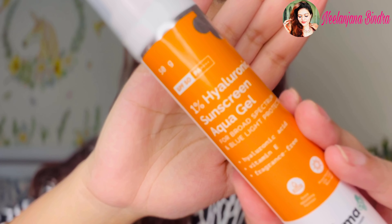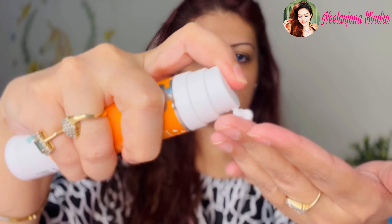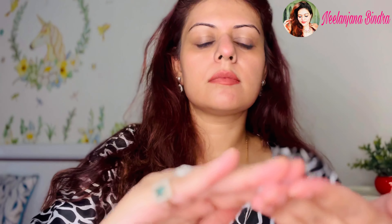Dermaco's 1% Hyaluronic Sunscreen Aqua Gel has the power of SPF 50 and PA++++ formulation. It's super lightweight, fragrance free, and dissolves like water. The effective combination of hyaluronic acid and vitamin E helps fight sun damage while also reducing fine lines and wrinkles, making your skin soft like butter.